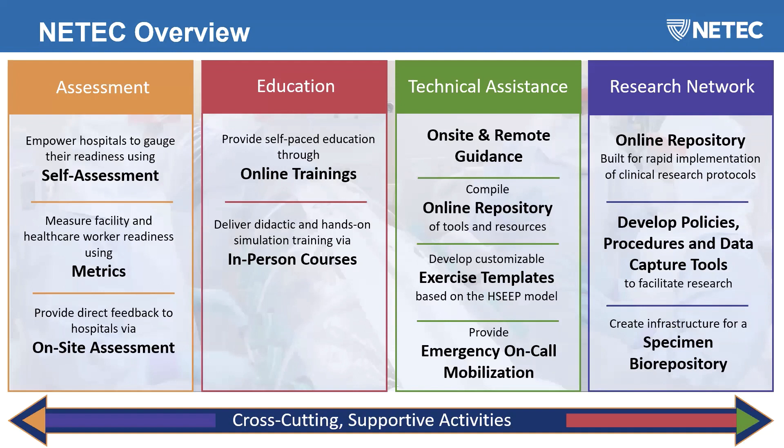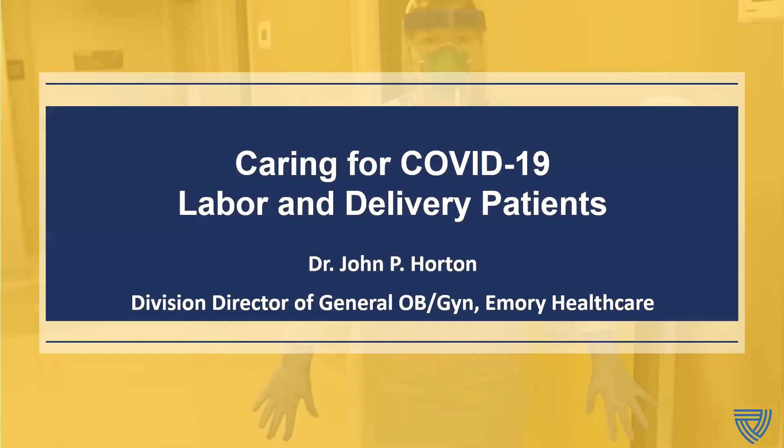We help empower hospitals to gauge their readiness through self-assessments and on-site consultations. We provide self-paced education through online trainings, webinars, and in-person courses. We have exercise templates and an online repository of tools and resources, as well as a special pathogen research network that helps develop policies, procedures, and data capture tools to facilitate research.